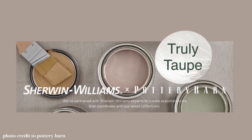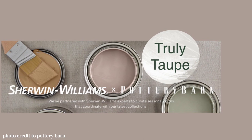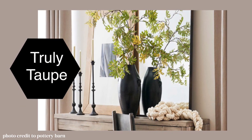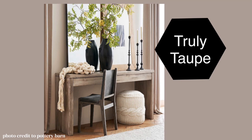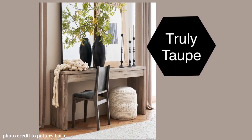Truly Taupe is a grayish tan with a little bit of pink blush on it. It's a neutral and it's a little bit of a new twist on the neutral palette. So if you don't want to go grayish and you're not ready to go totally tan, you might want to go the route of Truly Taupe.